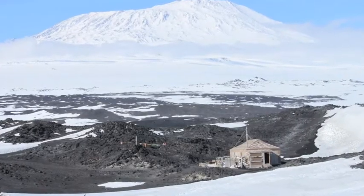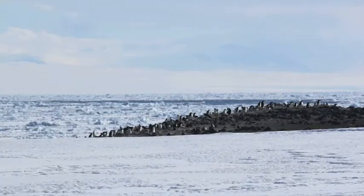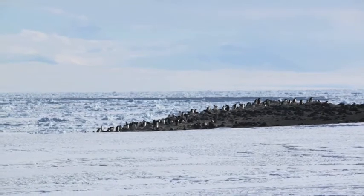Cape Royds Colony is 15 miles north of McMurdo Station on Ross Island. Scientists are studying how sea ice changes are affecting Adelie penguin habitat.